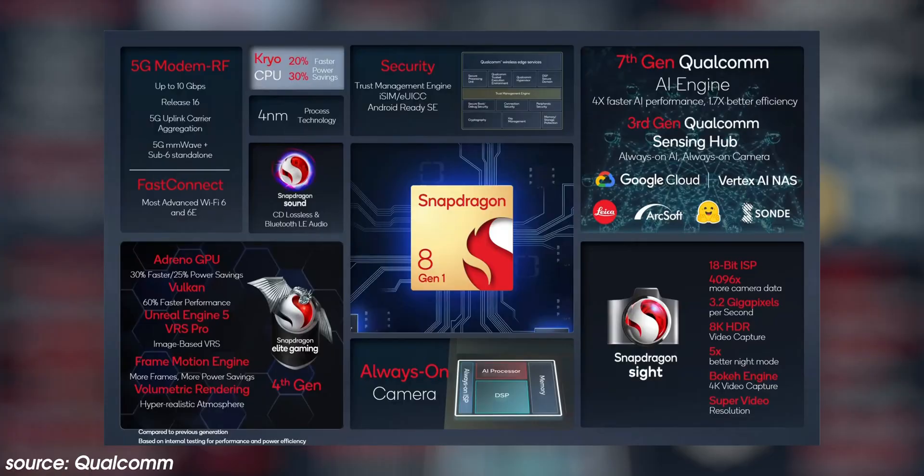So that is the confusingly named Qualcomm Snapdragon 8 Gen 1, a follow-on from the 888 and 888 Plus seen earlier in the year. We'd love to know your thoughts — do you care that your new smartphone or potentially other devices will be powered by this chip? If you do or don't, drop a comment below. This is Damien with 9to5Google — thanks for watching, and I'll speak to you later.